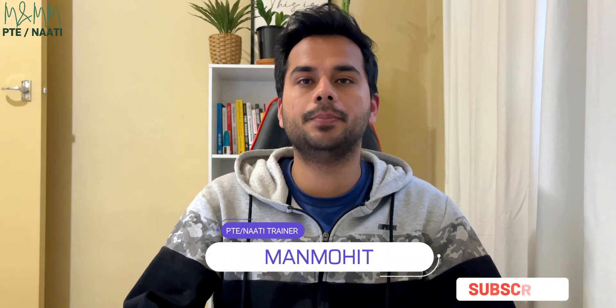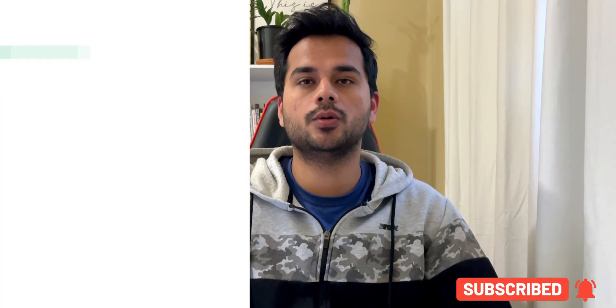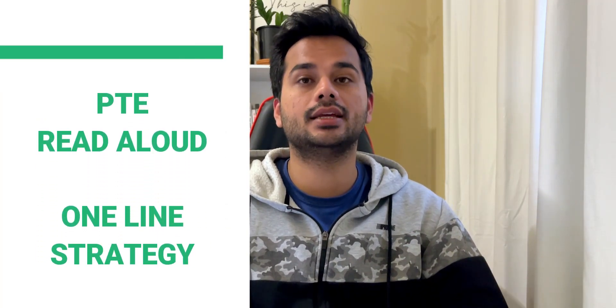Hey everyone, welcome back to the MnM PTE NAATI YouTube channel. This is Man Muhit. In today's video, I am going to clarify once and for all about the latest thing out there in the market - the one line strategy, which is just a fancy term for reading out one sentence from the Read Aloud, not reading the complete paragraph, just reading 10 to 14 words.